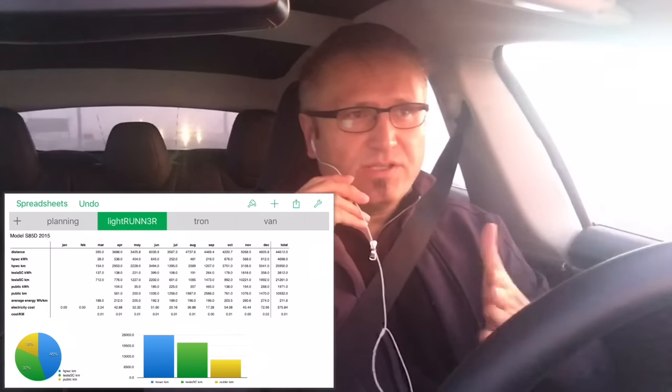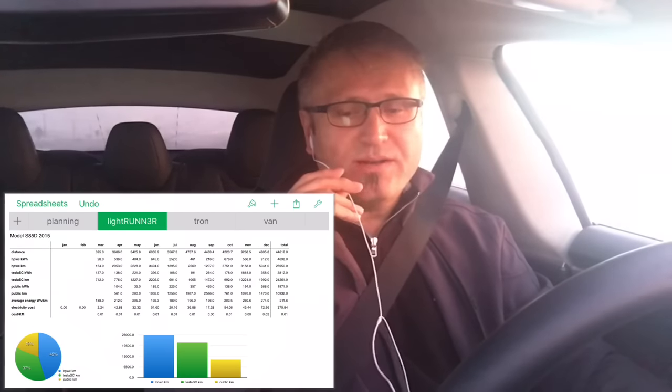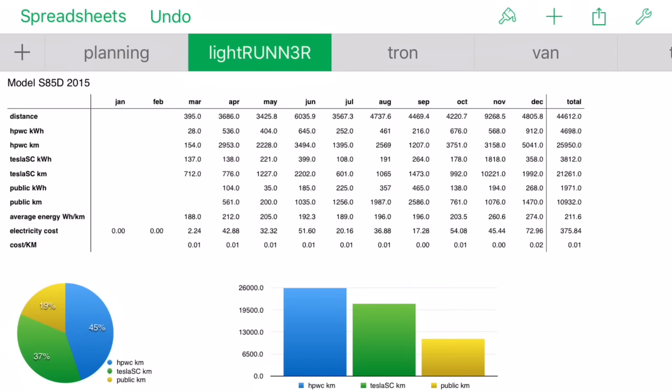From March 31st to December 31st we drove a total of 44,612 kilometers. The cost is really what we paid for electricity, because we charge in three places: at home with the high performance wall charger that came with the car; at public charging sites which around Alberta are all free - the L2s are free; and at Tesla superchargers, also free because it was included with the price of our car.